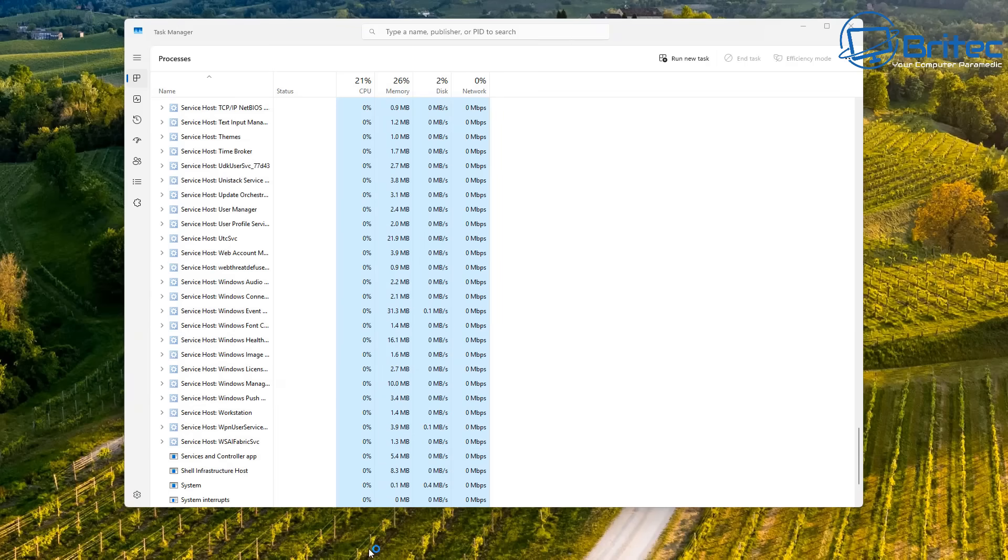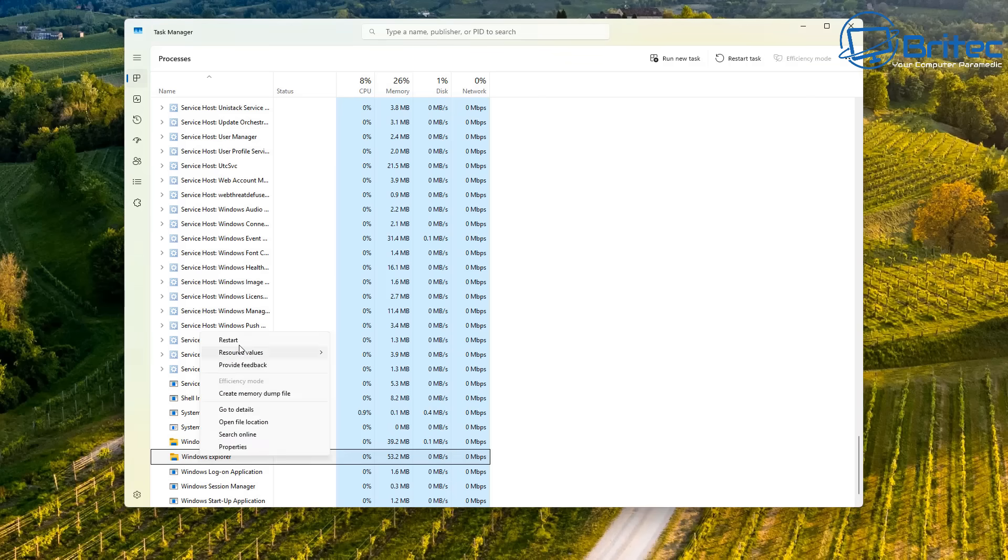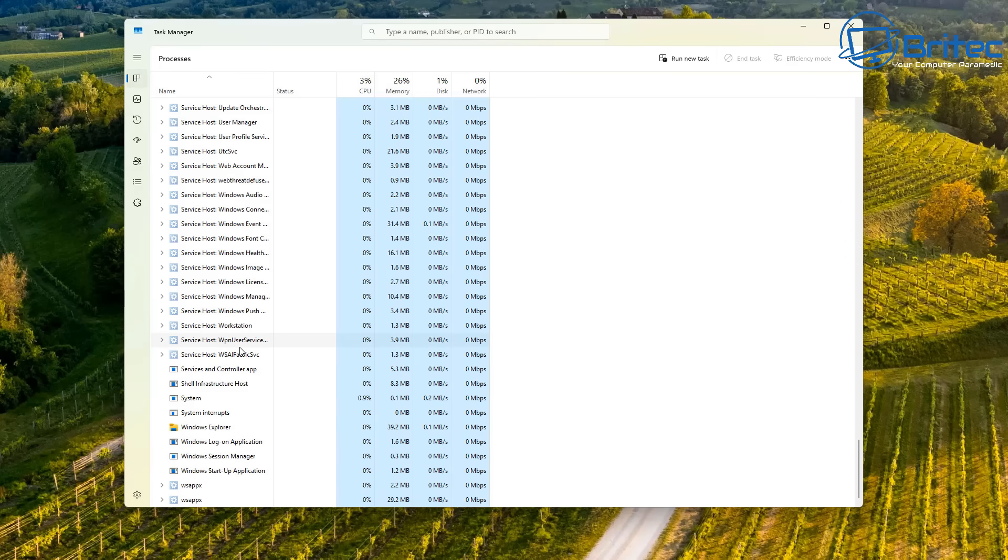I tried to restart Windows Explorer and you can see what happens — the taskbar disappears. Windows Explorer repopulates but the taskbar is gone; it will come back up but it just takes a bit of time, and this should be instant. Something is not right here. I'm trying to restart Windows Explorer again and it still hasn't come up. You can see that little loading circle — that's exactly what's happening when I open applications.